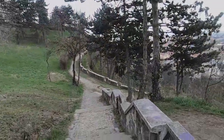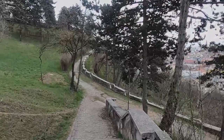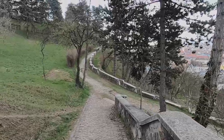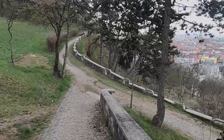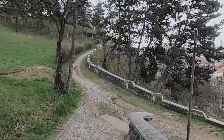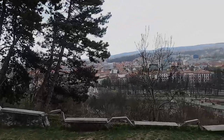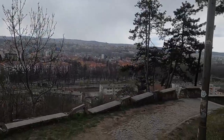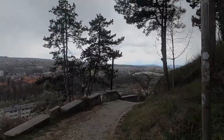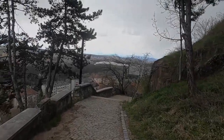Well, that was my snowy April visit to the Romanian city of Cluj-Napoca. I hope to see you next Sunday on my next video.